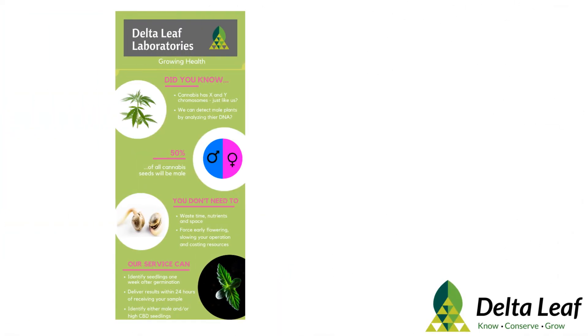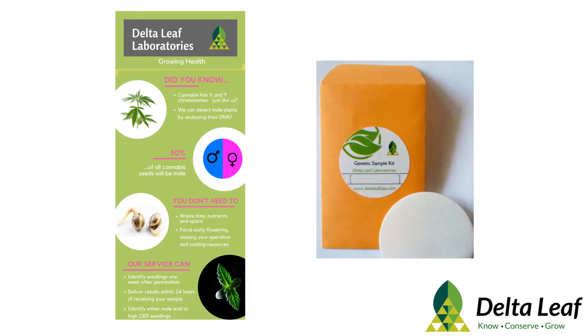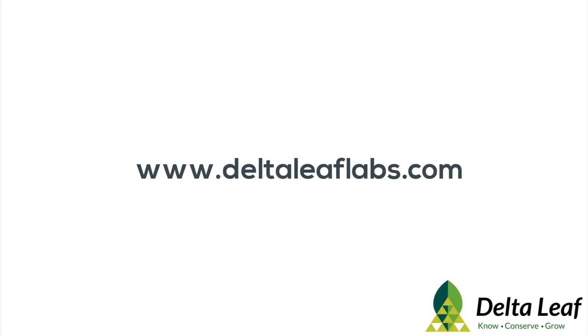At DeltaLeaf, we can identify whether a plant contains the BT allele, the BD allele, or both. This saves time and money by identifying the plants you want immediately after germination, instead of waiting months to observe their phenotype. We can also identify whether a plant carries the male or Y chromosome. Sample collection kits are available now on our website, www.DeltaLeafLabs.com.